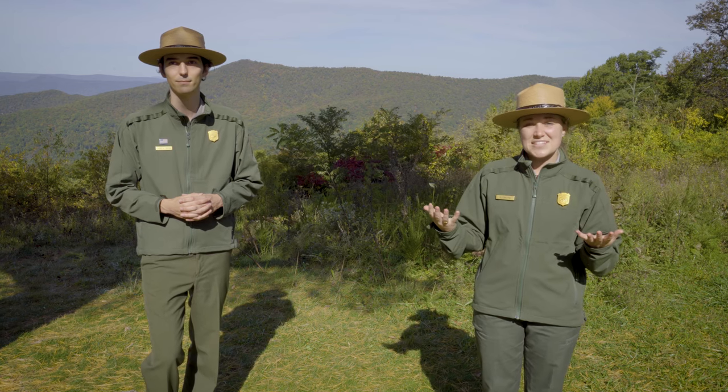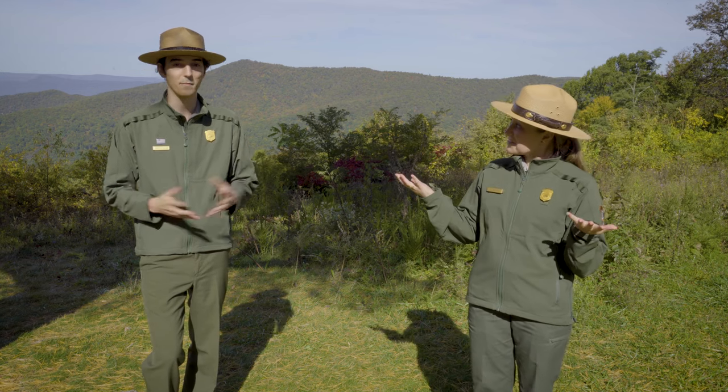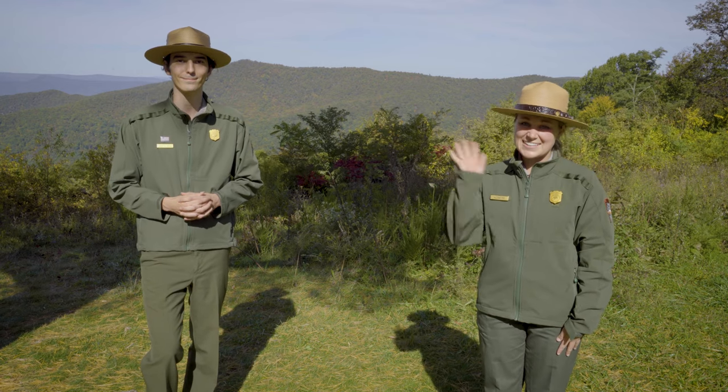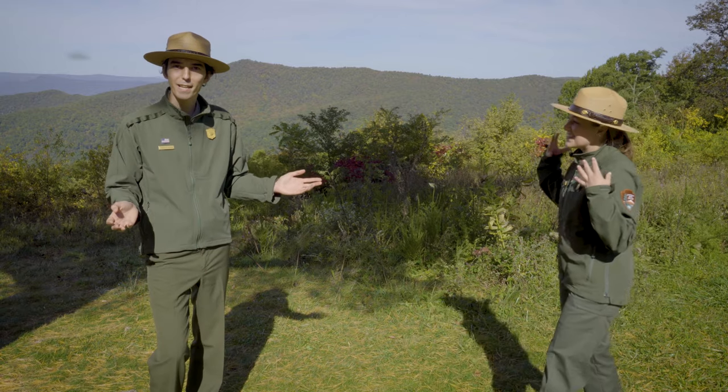So once again, if you have any questions, please put those in the comments and we will get back to you. We are going to close it up now. Next week you can join us again, and we are going to be talking to Ranger Roth and he's going to be discussing bears. How exciting! We'll see you then. Bye.